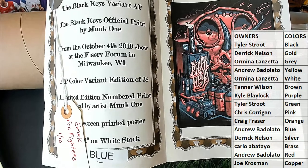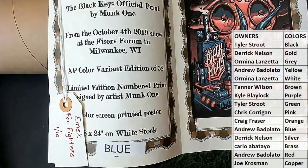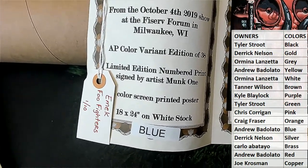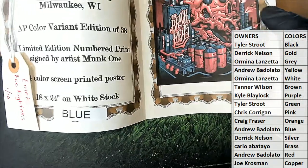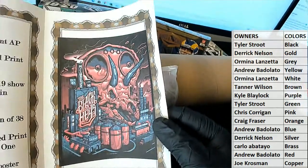October 4th, 2019, Milwaukee. Artist proof variant, edition of 38. Nice. Limited edition numbered print by Monk One, 18 by 24, white stock. That never does it justice — that's an awesome one though.